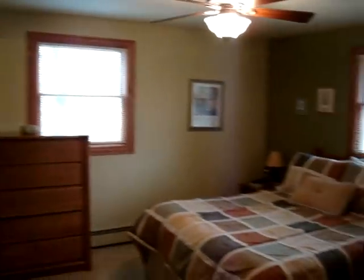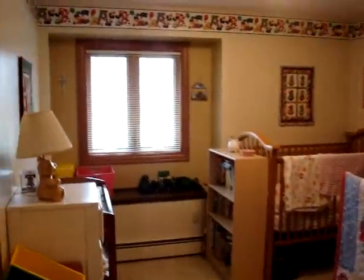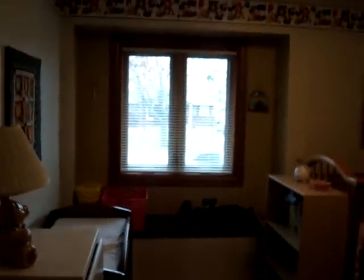The master bedroom again. And the nursery — another large bedroom with a window seat.